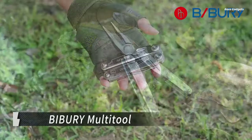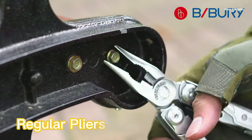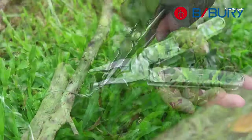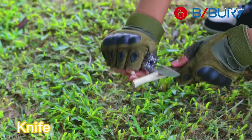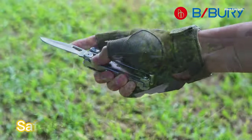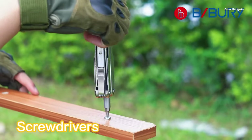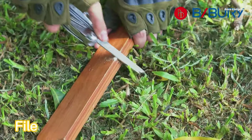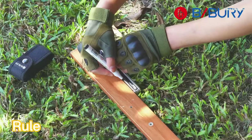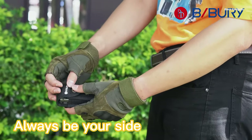Crafted from high hardness 3CR13 stainless steel, this multi-tool is built to withstand even the most demanding tasks and environments. Despite its comprehensive capabilities, the Biberi multi-tool maintains a small pocket-friendly size that makes it easy to take anywhere. Whether working around the home, going on a camping trip, or facing an unexpected outdoor challenge, this versatile tool is ready to lend a hand. Corrosion resistant and built to last, it comes with an elastic nylon sheath that allows you to easily clip it to your belt or gear for quick access.